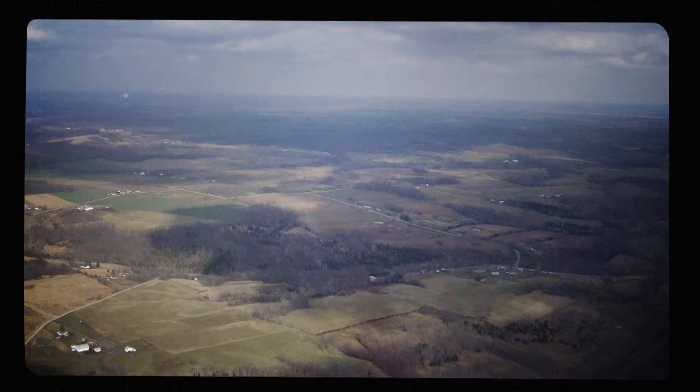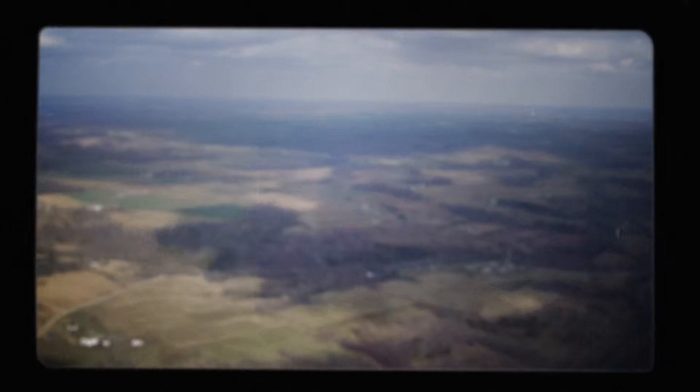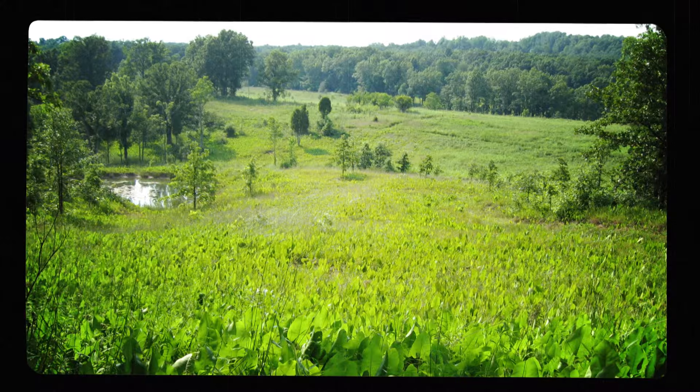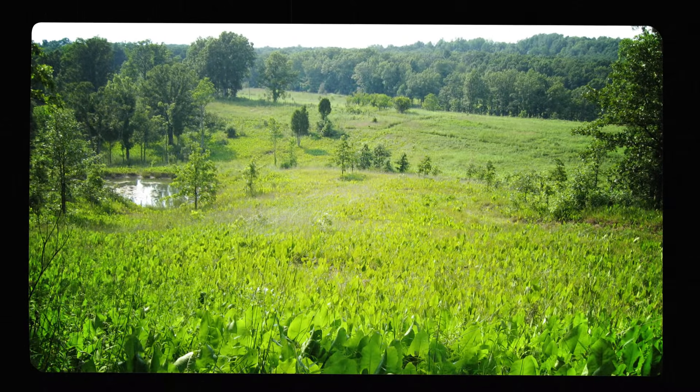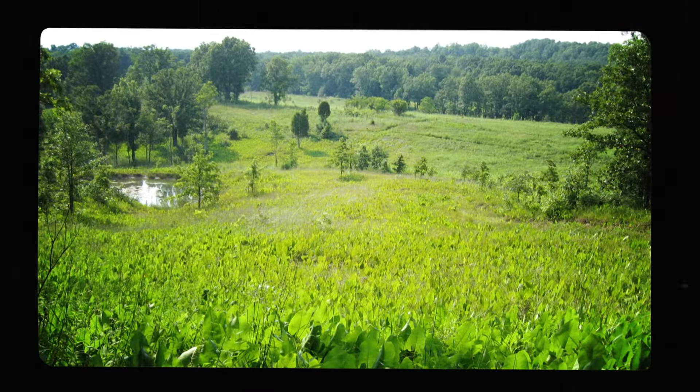The hilly land here is mostly forests and prairies, made up of several minerals including calcium-rich dolomite, limestone, and shale. A thin layer of soil on top means only certain plants and crops can grow here, compared to agriculture-rich central and northern Ohio.